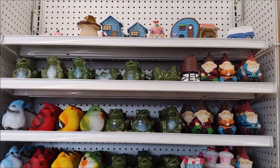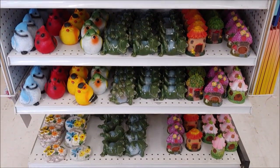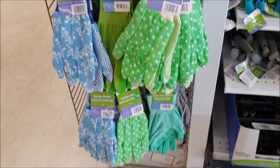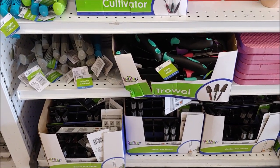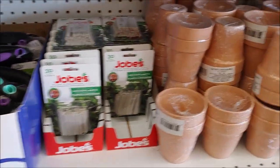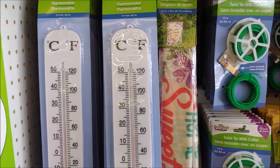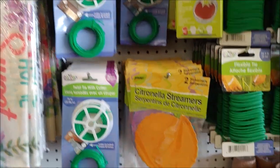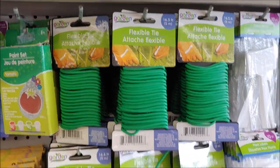We have small garden decor, or something you can put in your plant pot. We have more garden gloves, a garden tool hanger, trowels, and cultivators. We have house plant feeding sticks, more pots, more thermometers, a garden flag, twist tie with cutter, citronella streamers, a paint set, and flexible ties.